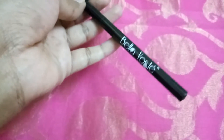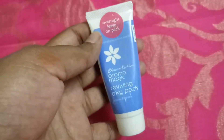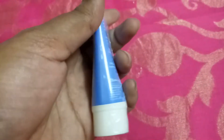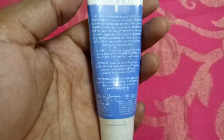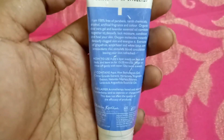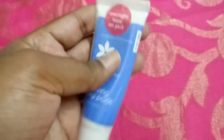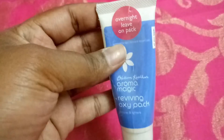The next product is this overnight leave-on pack from Aroma Magic — the Reviving Oxy Pack, priced at 90 rupees. It's useful to balance your skin pores and even out your skin tone. It's suitable for all skin types and it also restores and lightens your skin. I'm excited to try this one and see how it works.